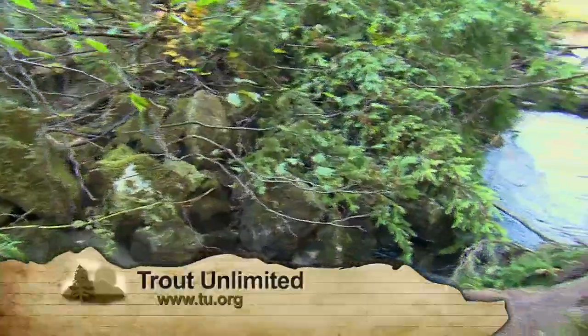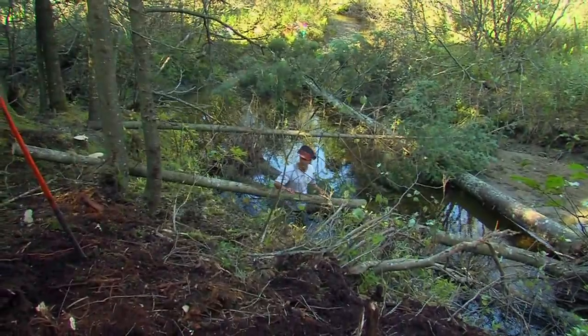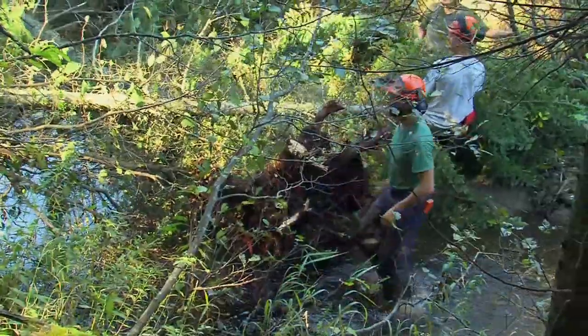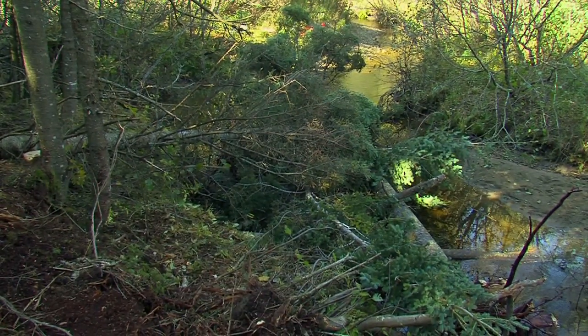We're Trout Unlimited and we want to create trout habitat, but we also want healthy streams. Wood can do a lot of other things beyond just providing trout habitat. Flood resiliency is a big thing these days. When you get wood into the stream and you get high flows, rather than getting flashiness down through these straightened stretches of the river, the wood will hold back some of the water and allow a lot more water to spill out into the floodplain — and when that happens, it's not going downstream and impacting communities.